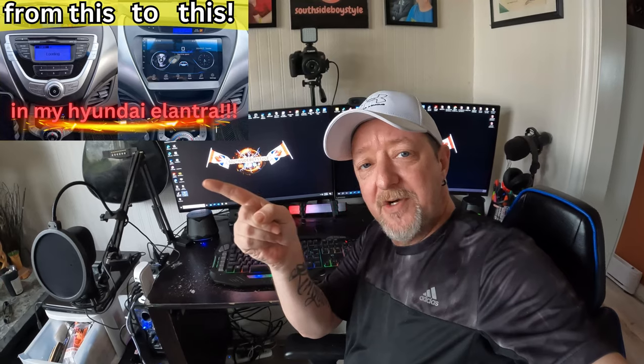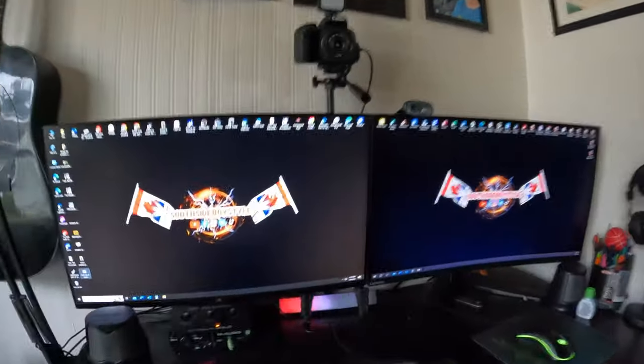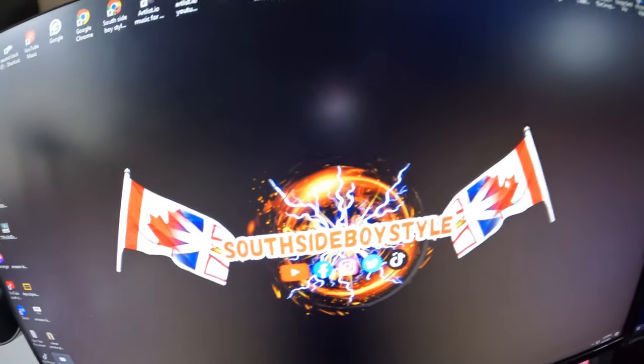And I'll give updates if I do have any problems with any of these stereo systems. So don't forget, guys — check out the next video. If you want to see the installation of the stereo inside the 2012 Hyundai Elantra, check it out. Just check out the next video and you'll see the installation process. It was pretty simple and easy, really — except I didn't hook up the rear camera. So thanks a lot, guys. Peace out from Southside boy style.